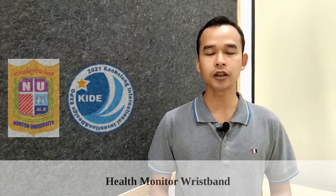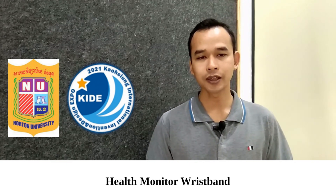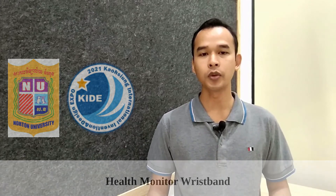In the end, I hope that you enjoyed our project presentation, and I wish the Caution International Invention Design Expo 2021 a complete success.